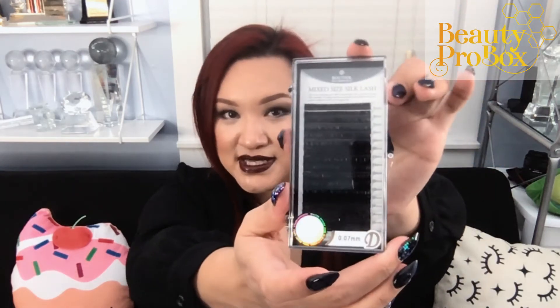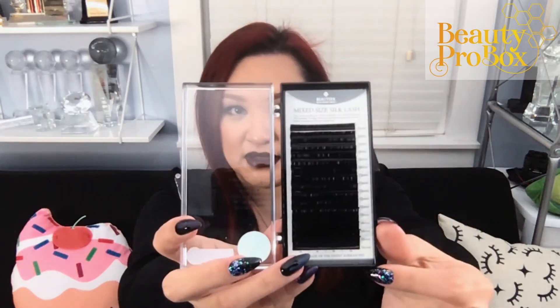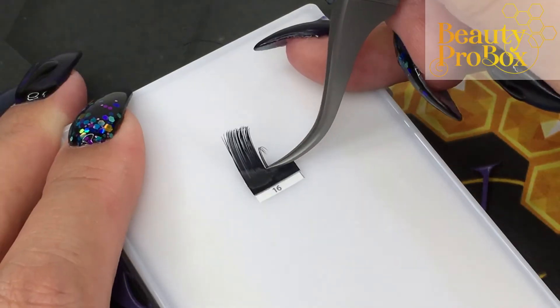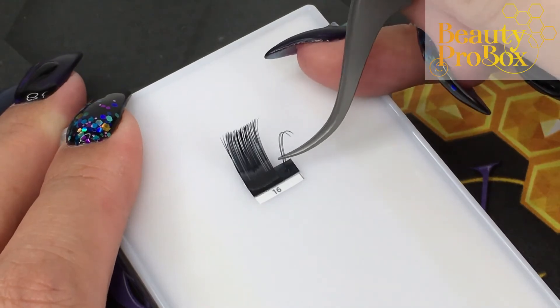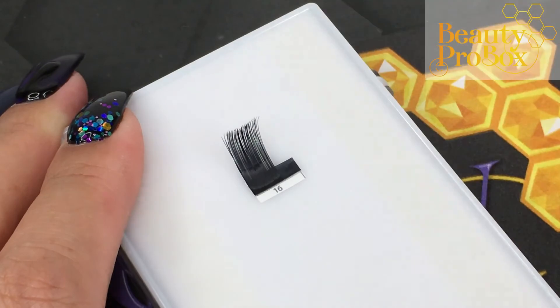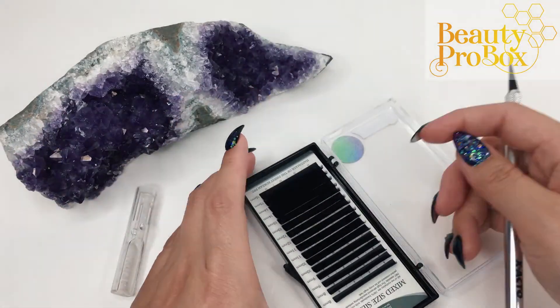Last but not least, we have this tray of 0.07 lashes. They are a mixed tray of 8 to 16 millimeters, and you may have gotten either a BC or D curl — they were random. These are some of my favorite lashes. They're super consistent and easy to fan, and the amount of stick on the strip is just the right amount for my preferred fanning technique.